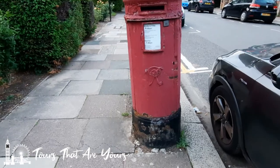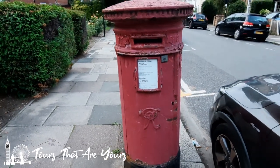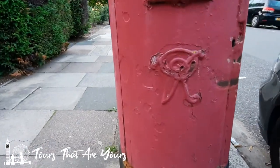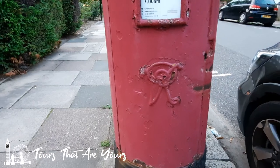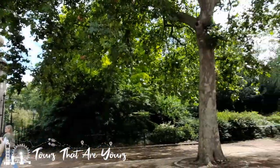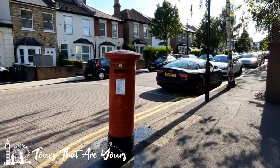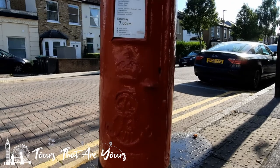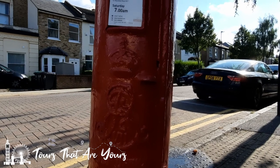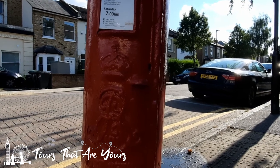Here we have the Queen Victoria red post box with the royal cipher — and there it is. It could do with a lick of paint. Here we have another one — this one is Edward VII, and there is his royal cipher. I think this one is my favourite of them all; it's just very decorative. There he is — Edward VII.